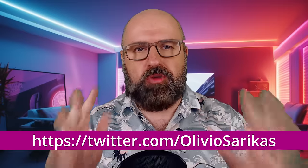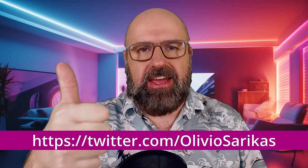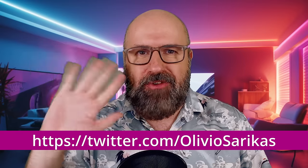Check them out on my Twitter account. Thank you very much for watching this video. Leave a like if you enjoyed this and see you soon. Bye, my friends.